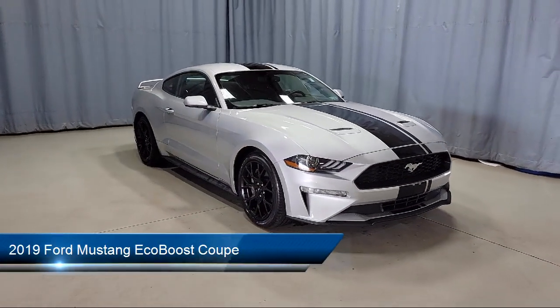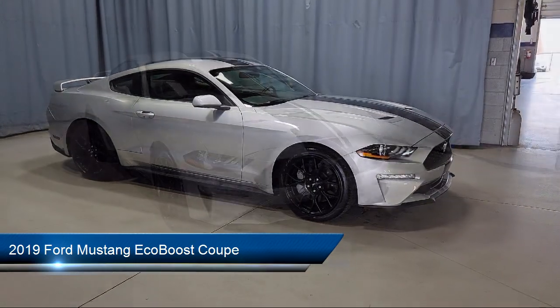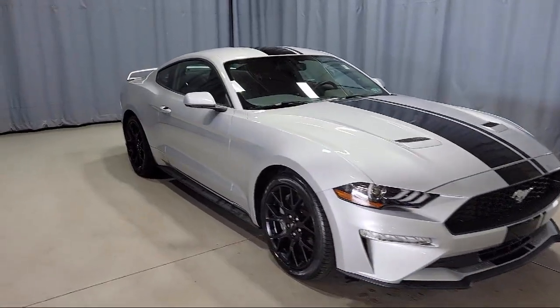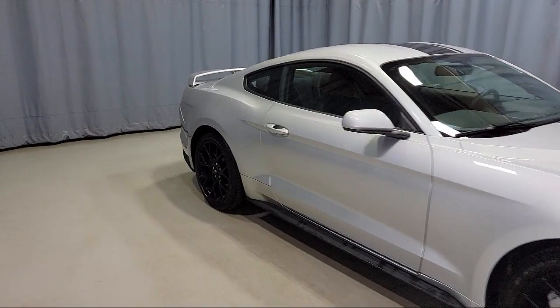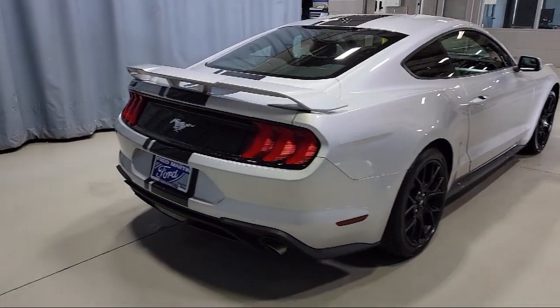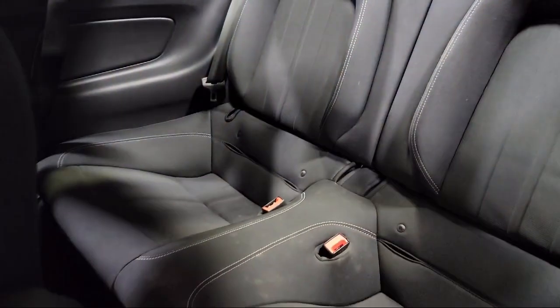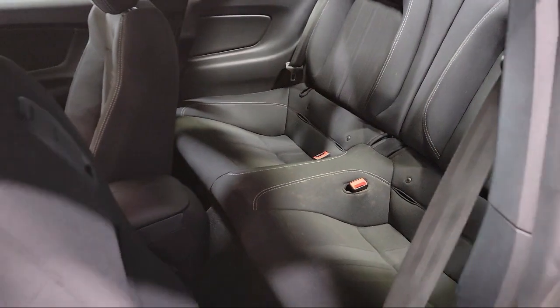It comes equipped with Keyless Entry, Rear View Camera, Speed Sensing Steering, Alloy Wheels, Steering Wheel Controls, Electronic Stability Control, Air Conditioning, Tire Pressure Monitoring System, Sync Communications and Entertainment System, Traction Control, and has less than 10,000 miles on the odometer.